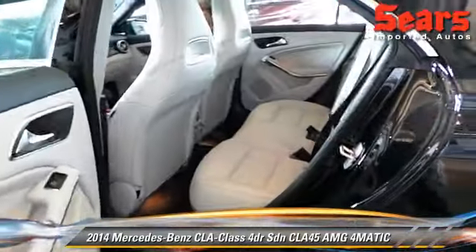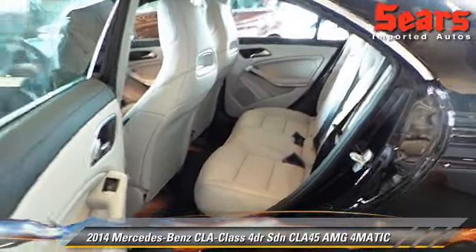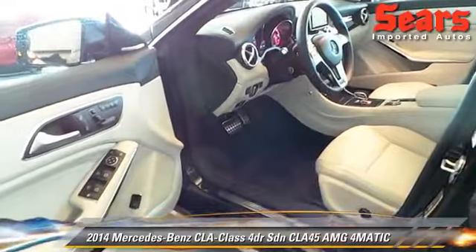Let's take a look at the interior here. This is ash leather. I've got the seat pretty far back here, but you can see the great contrast they have with the belts and also with the contrast stitching.